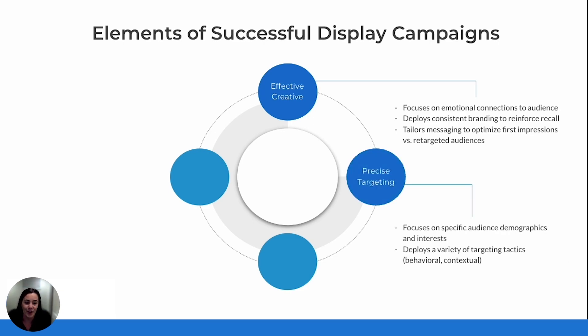Next, we have precise targeting. Your ad could be the best creative out there, but it won't drive results if it's not reaching the right people. Precise targeting goes beyond demographics — it's about understanding the behaviors, interests, and contexts that define your audience. By using strategies like behavioral targeting, we can serve ads to users based on their online habits, while contextual targeting places ads in environments that align with your message, reaching them in a moment when they're most likely to engage.